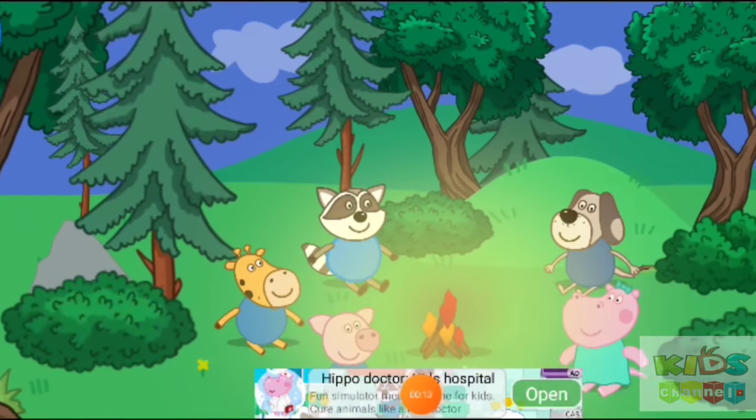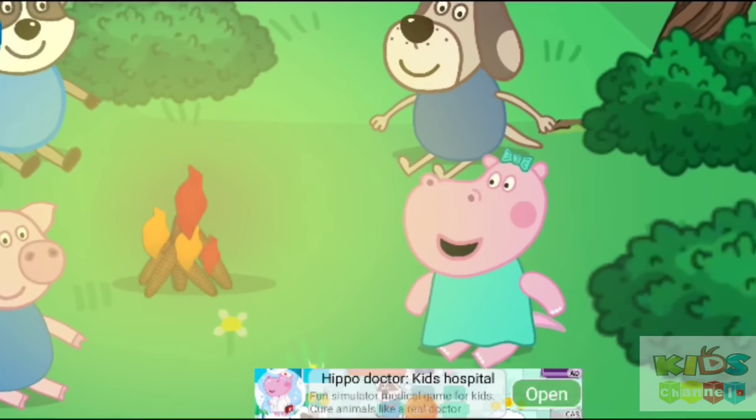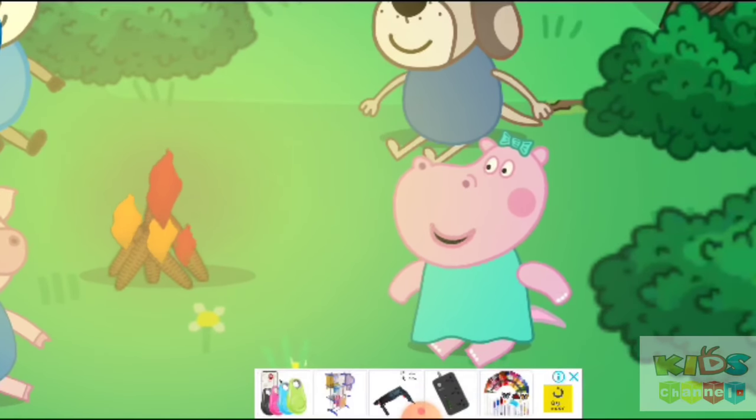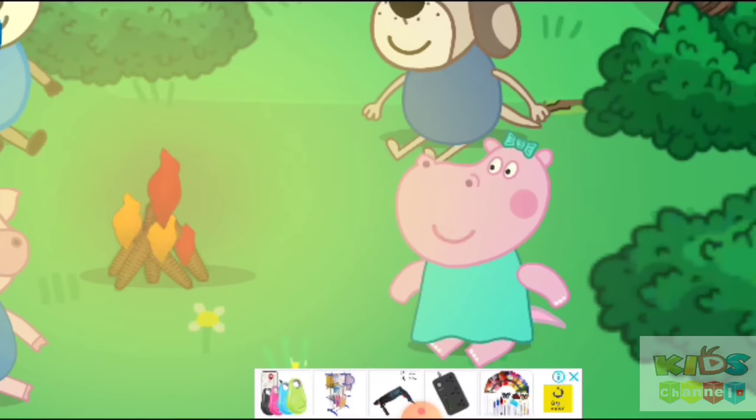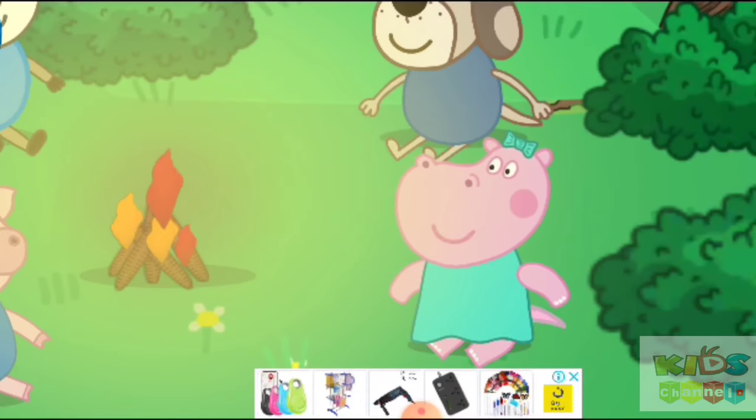Once upon a time, three little pigs lived somewhere in a magic place. One day, they went for a walk with their friends to the forest and found a fairy field. They played different fun games there. They really enjoyed playing in that field and they decided to play hide and seek.